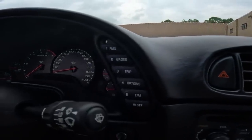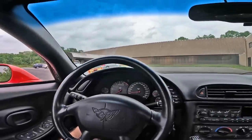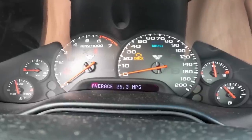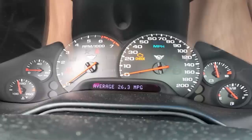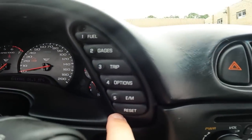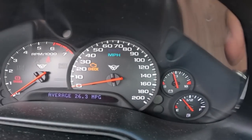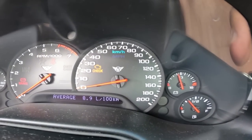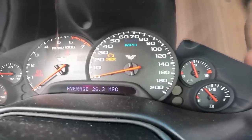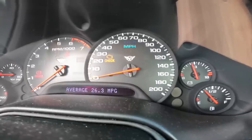The trip computer - now we just call it settings. Look at that: 26.3 miles per gallon with a lot of town driving around here. Over here you can switch between imperial or metric, which changes everything. Notice there's no dual gauge setup where you have kilometers below miles per hour - it just switches entirely.